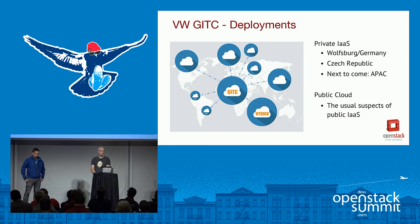Currently the cloud is deployed only in Wolfsburg, the headquarters of Volkswagen, but there is already planning to deploy it in multiple locations around the world. The next deployment will probably be in the Czech Republic, followed by locations in APAC, North America, Latin America, or China. It also includes a public cloud component, where we work together with the major public cloud providers.